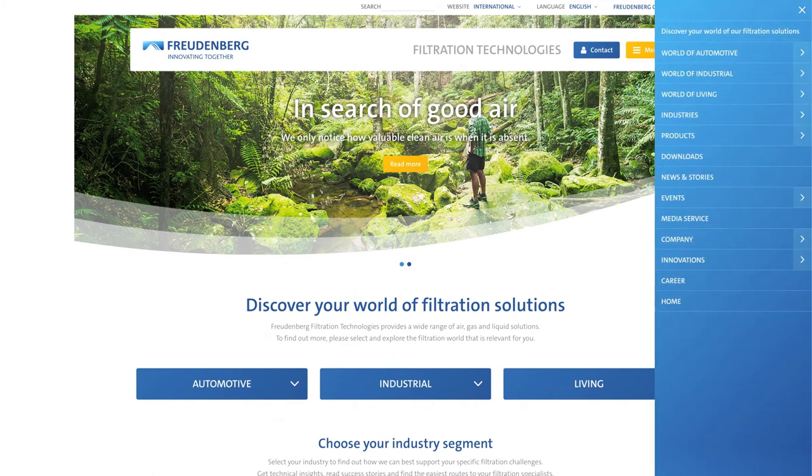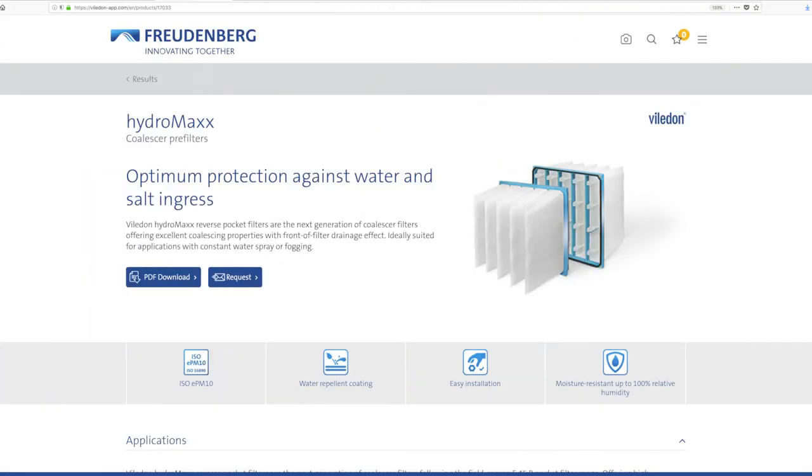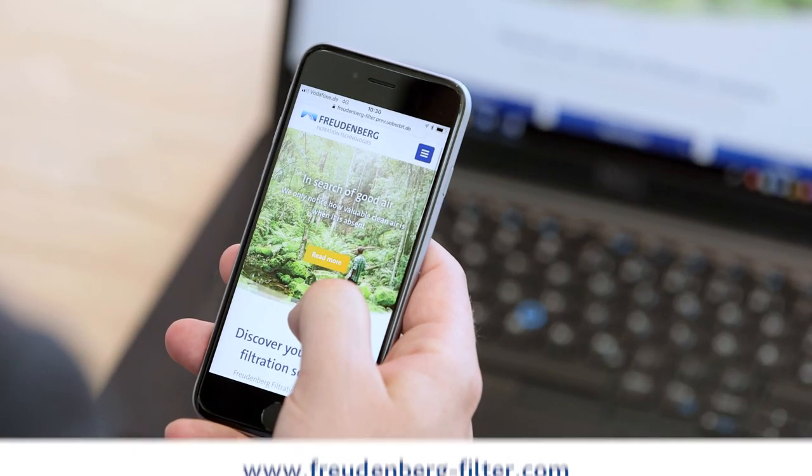The menu tab provides a new navigator which enables you to locate your desired area of the website as quickly as possible. Information on industrial filters can be called up quickly and easily at any time in our e-catalog, whether on your mobile phone or at your desk. Our website is constantly available wherever you are.